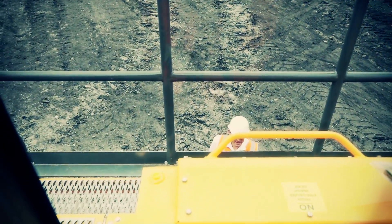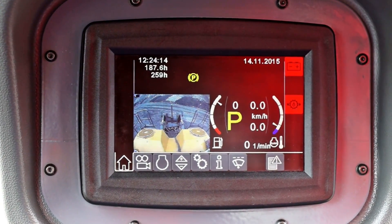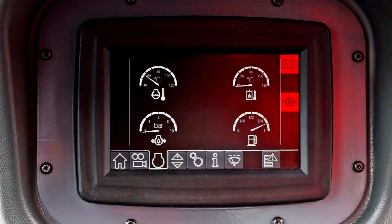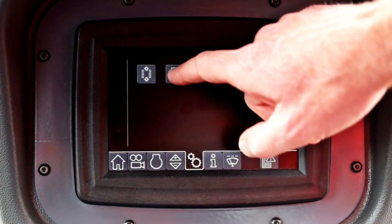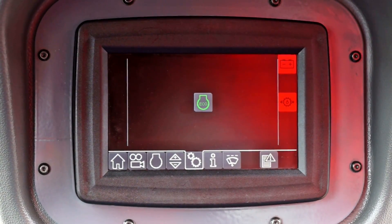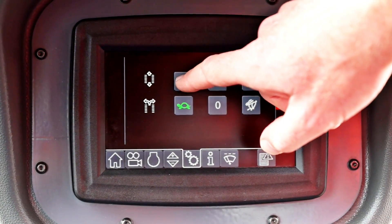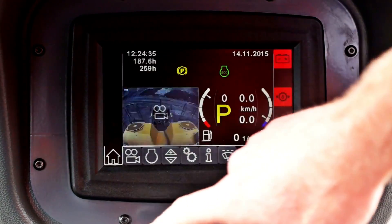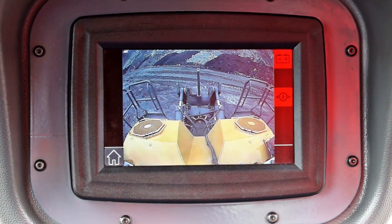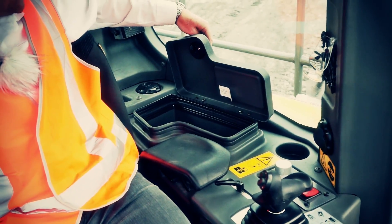The touchscreen is perfectly in reach with all vital machine data. On the screen, the operator can select eco mode, adjust the travel drive and steering, and view the rear camera. In the large cab, the operator has plenty of storage room and an AC-cooled storage compartment.